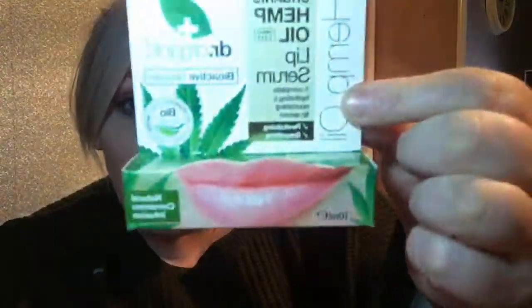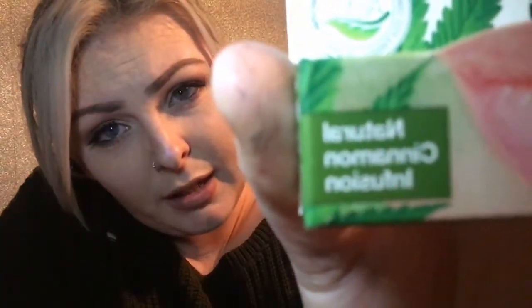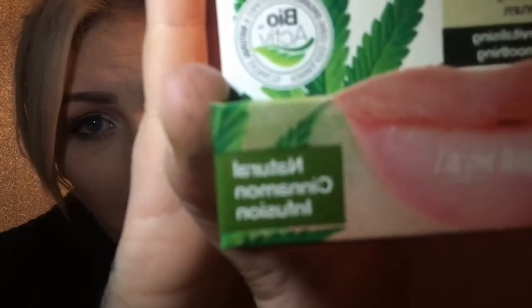Moving on to Holland and Barrett — I bought some Organic Hemp Oil Lip Serum. I've been getting dry lips and I've got it on now — it gives them a really nice feel. It's got a natural cinnamon infusion. When I put it on earlier I thought, what is that? It tastes like Christmas!